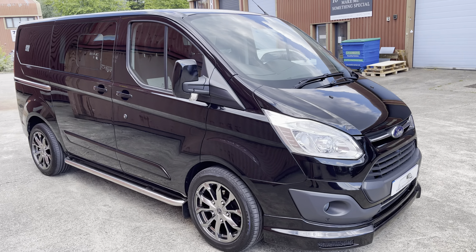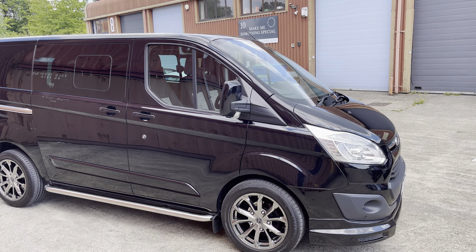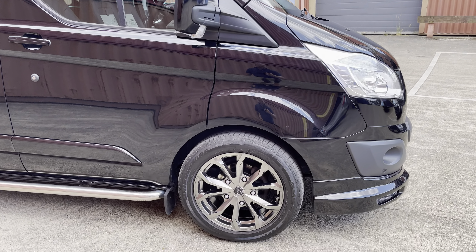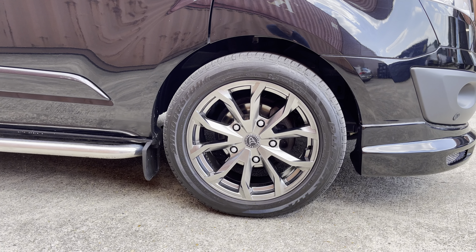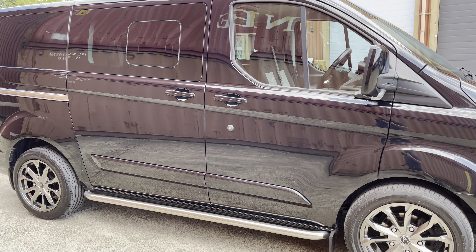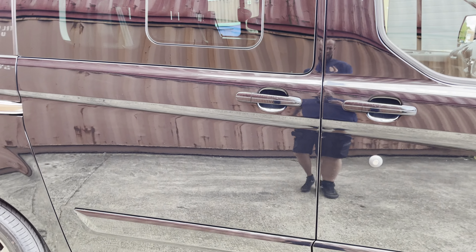Really good bodywork, apart from a couple of very small stone chips that have been touched in — nothing to report. We've got freshly refurbished Wolf Race 18-inch alloy wheels, no marks on the alloys. We've got chrome sidebars, privacy glass, as per the crew cab.